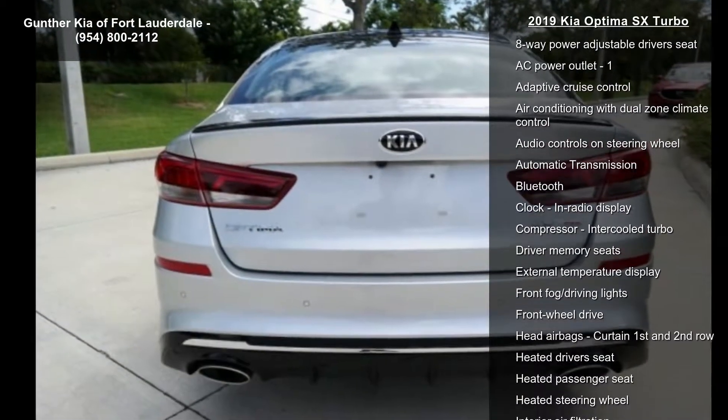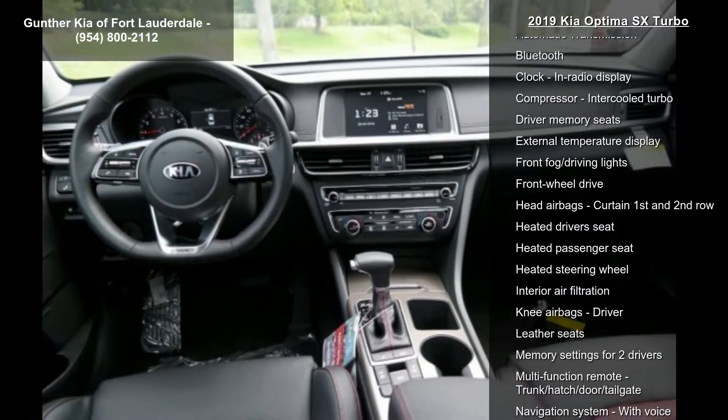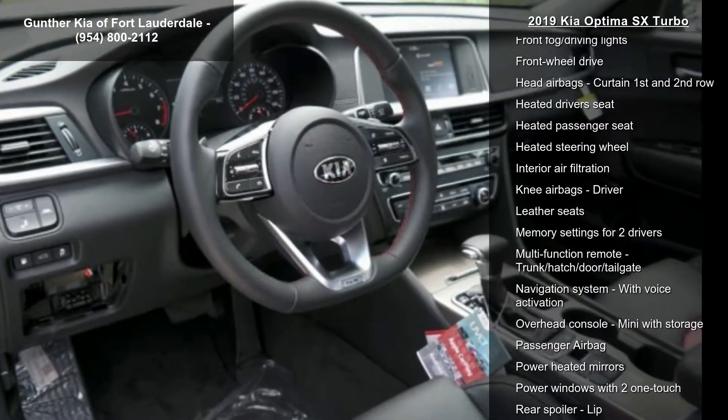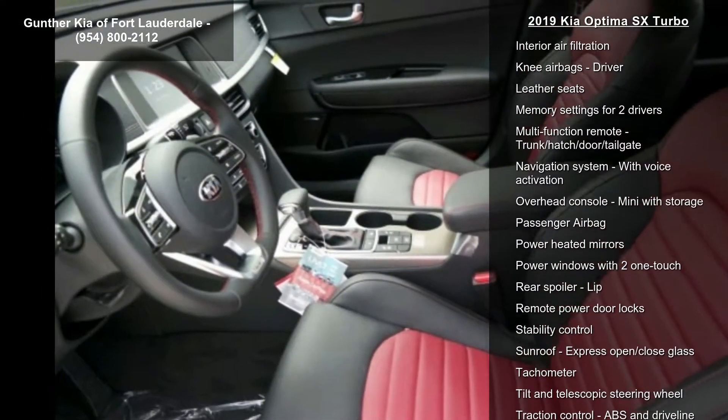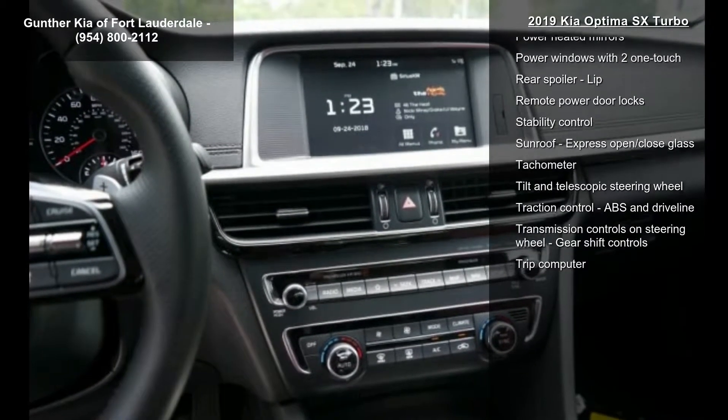245 horsepower, 4 doors, 4-wheel ABS brakes, 8-way power adjustable driver's seat, AC power outlet, Adaptive Cruise Control, Air Conditioning with Dual Zone Climate Control, and Audio Controls on Steering Wheel.